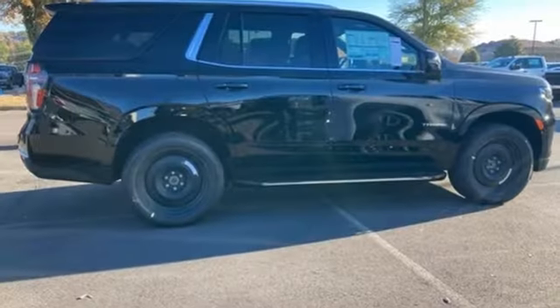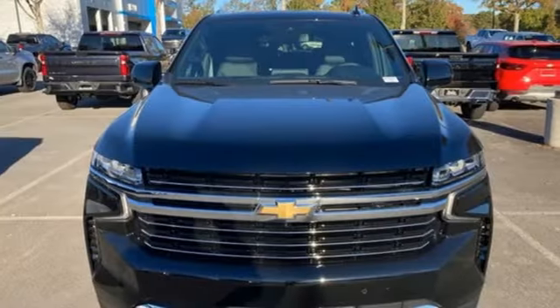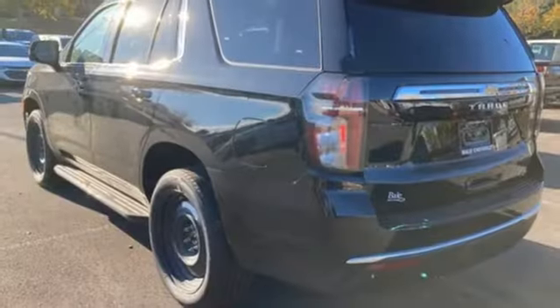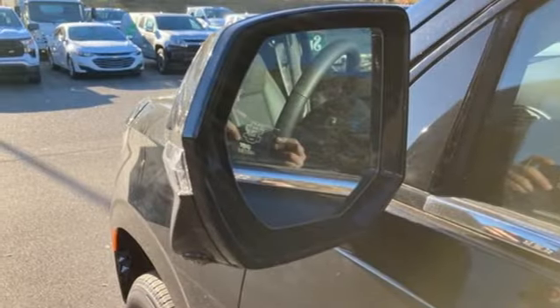It comes with the features you need — and better yet, want: auto-dimming rear view mirror, Wi-Fi hotspot, front heated leather bucket seats, integrated navigation system with voice activation, V8 engine, and dual zone climate control.